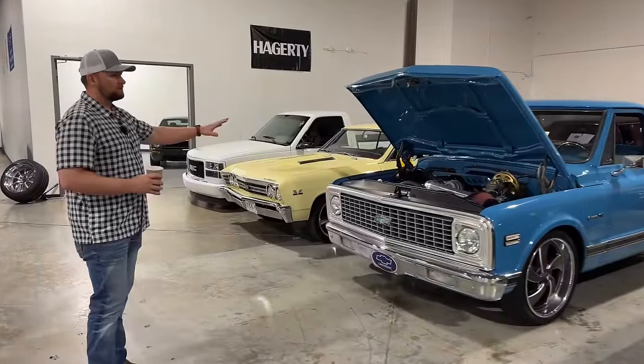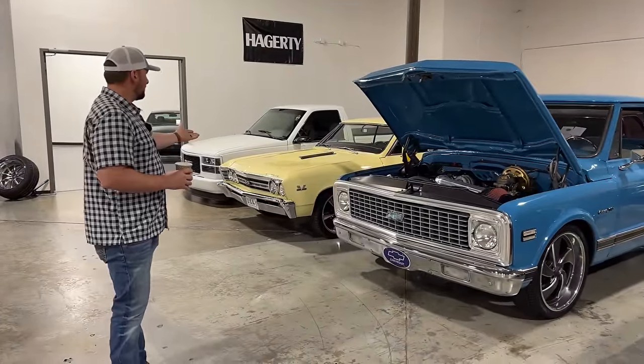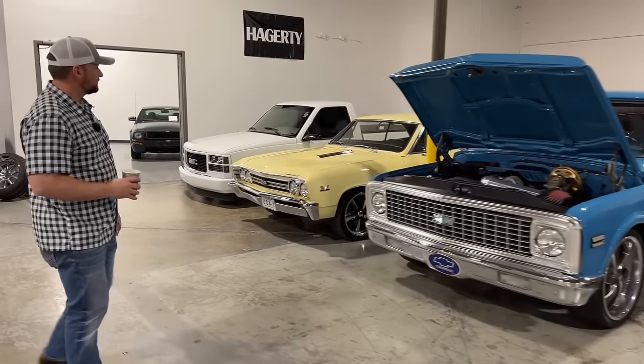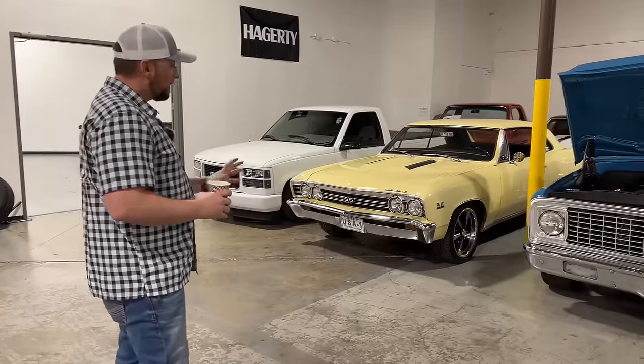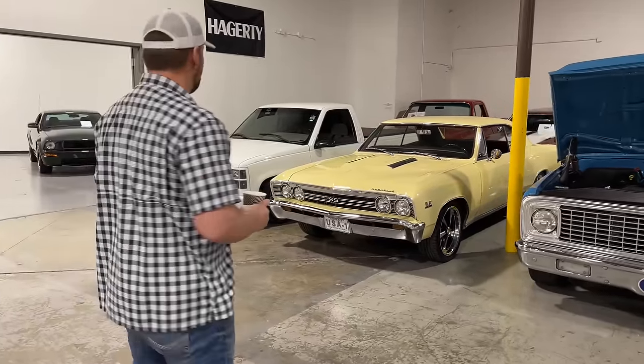This is kind of our Restomod section here. We've got a beautiful 1967 Chevelle in butternut yellow. It's got some nice 18-inch Restomod type wheels on it. Really looks good.